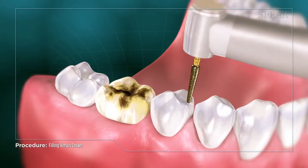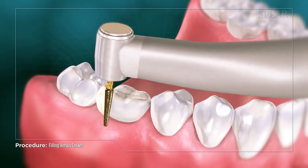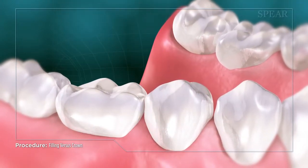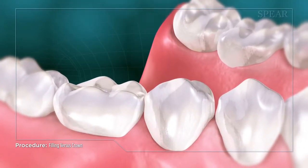A crown procedure involves reducing the surface area of the whole tooth to remove the decay, and then covering it entirely with a restoration made of metal, ceramic, or a combination of the two.